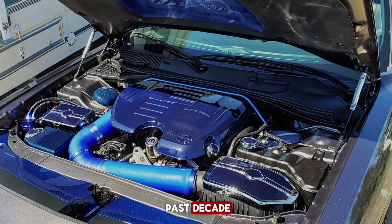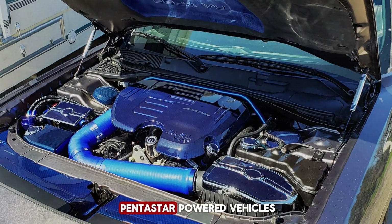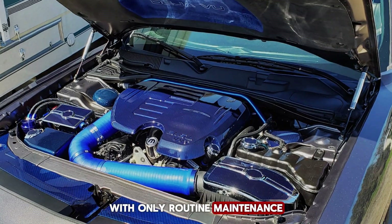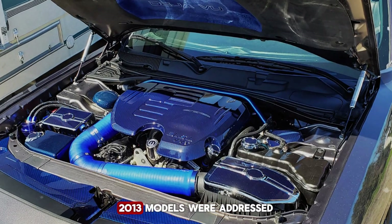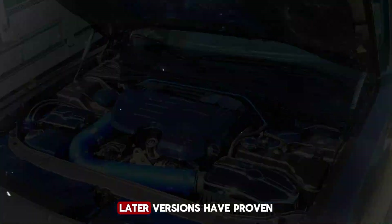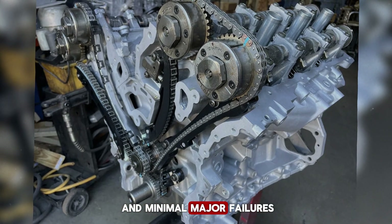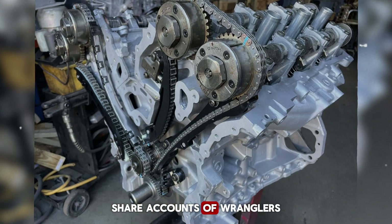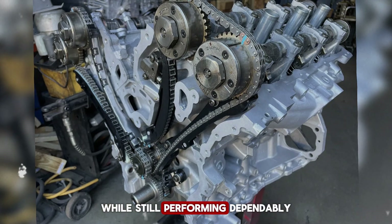Reliability stories over the past decade reinforce its reputation. Numerous reports exist of Pentastar-powered vehicles crossing the 200,000 to 300,000 mile mark with only routine maintenance. Common issues such as early cylinder head valve seat wear on some 2011–2013 models were addressed quickly with revised designs. Later versions have proven even more durable, with consistent long-term fuel economy and minimal major failures. Fleet operators and private owners alike share accounts of Wranglers, Chargers, and Ram trucks logging hundreds of thousands of miles while still performing dependably.